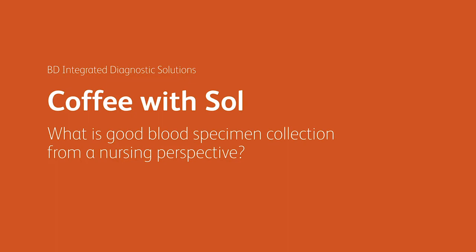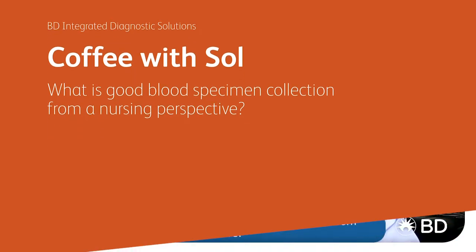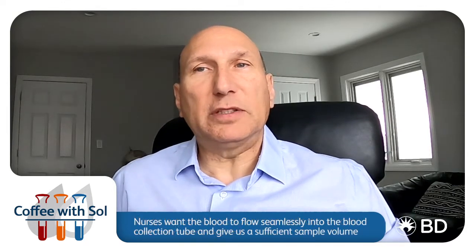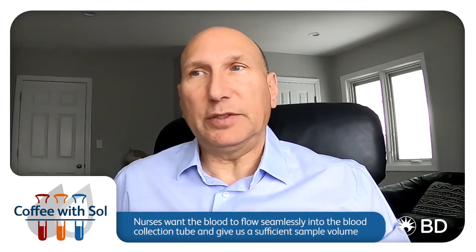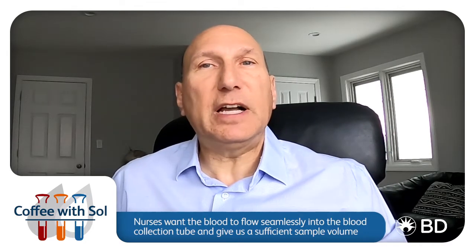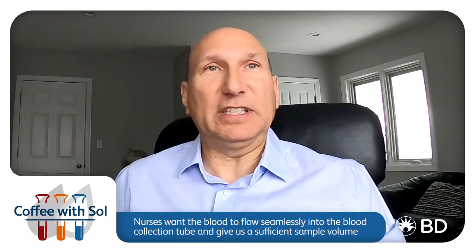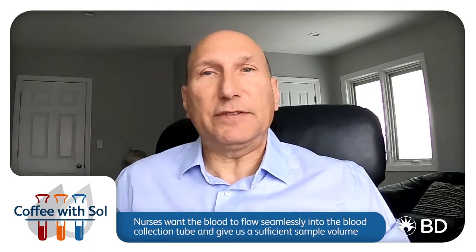What is good blood specimen collection from a nursing perspective? Nurses want patients to have healthy and visible veins where the blood will have good flow. The needle goes right in, the vein doesn't roll, and most of all, it doesn't hit a valve. In the end, nurses want the blood to flow seamlessly into the blood collection tube and give sufficient volume for the sample. Nurses' thoughts and concerns center on not having a second stick, especially for patients who are difficult to draw blood from. Their focus is overall on the patient's experience.